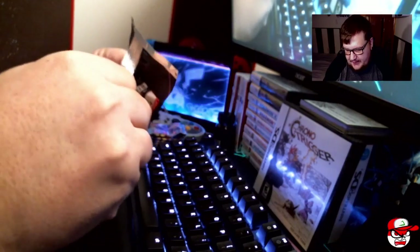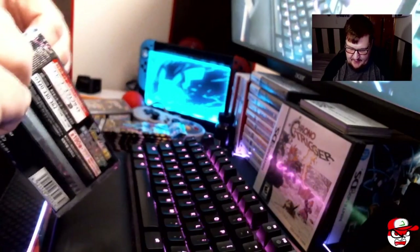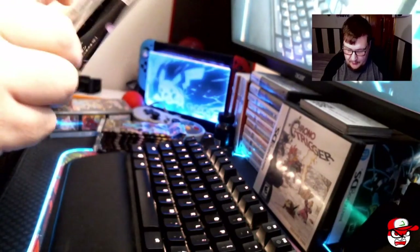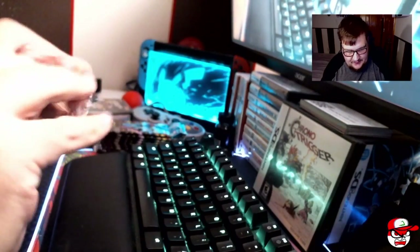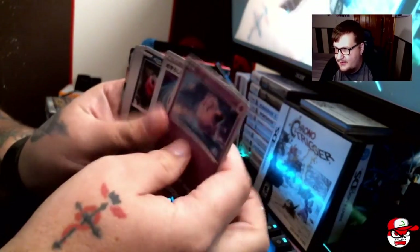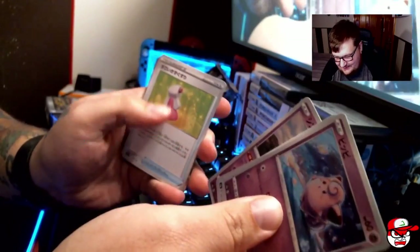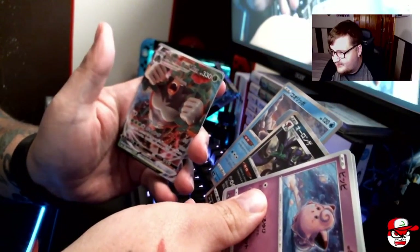Hopefully we can pull the Charizard in this set — it's basically a VMAX Charizard, but it's shiny and rainbow rare. I doubt we'll pull it, but it's pretty damn possible. I'm just going to go through everything. Obviously I can't read Japanese yet, still trying to learn. But I'm so excited right now it's crazy. There's one of our holofoils, and we already got a VMAX.